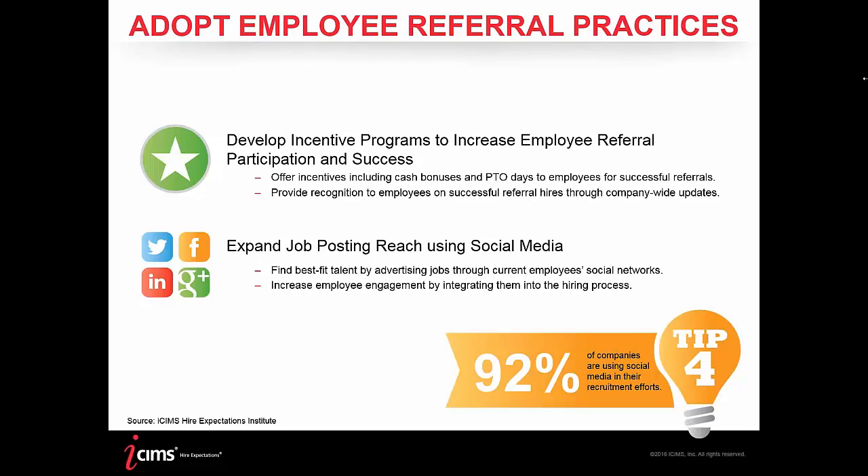Outside of internal means, there are technologies that leverage social media to make it even easier to refer candidates. iCIMS offers technologies like linking to Facebook or Twitter profiles where you can post jobs through employees' accounts — with their permission as an opt-in scenario. This takes the burden off the employee themselves. The importance of employee referrals is clear, and it's being used broadly, with 92% of companies now using social media in their recruitment efforts.